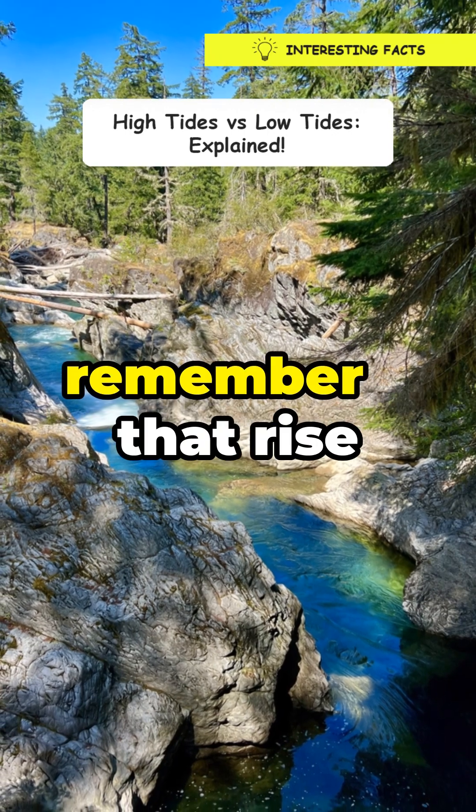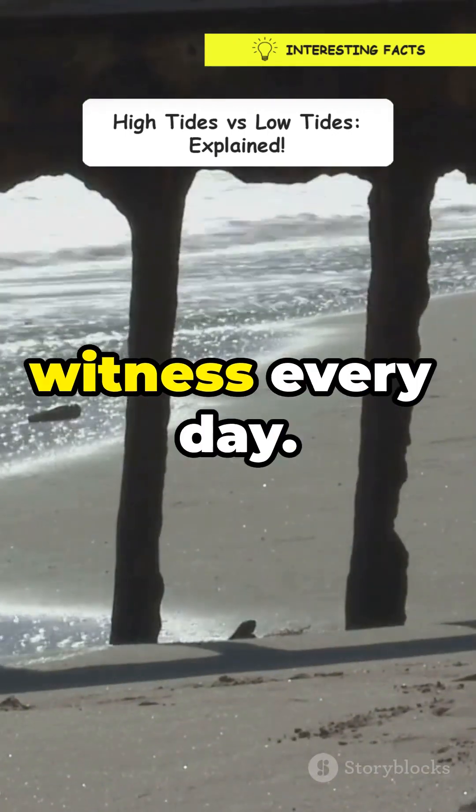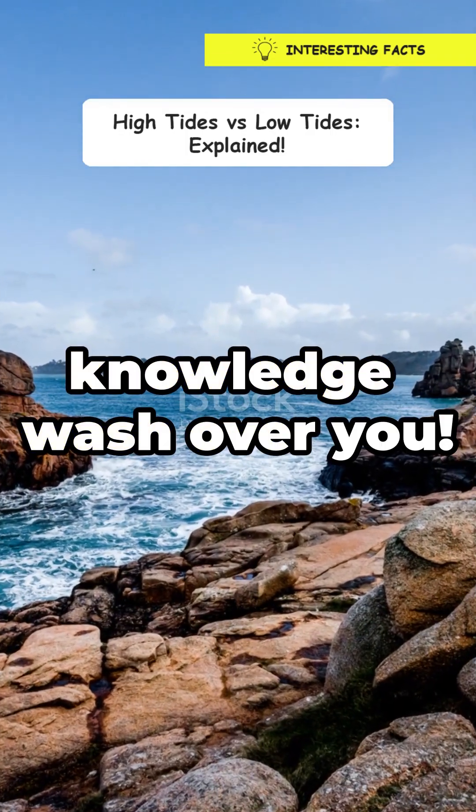So next time you're at the beach, remember that rise and fall of the ocean? It's a cosmic dance we're lucky to witness every day. Pretty cool, huh? Keep exploring, stay curious, and let the tides of knowledge wash over you.